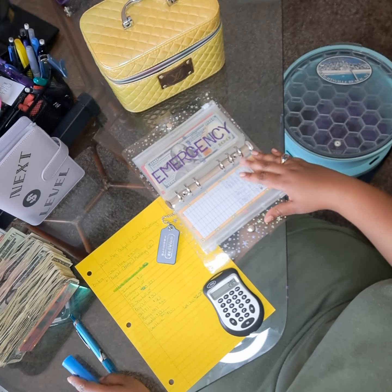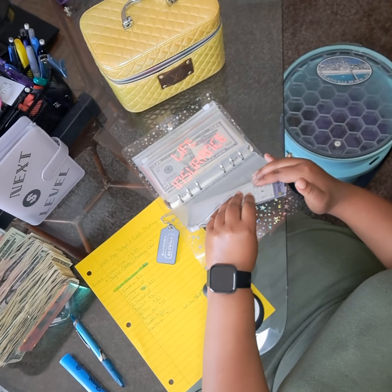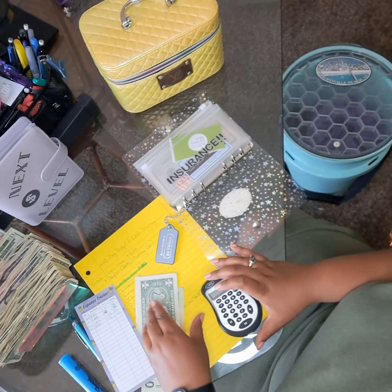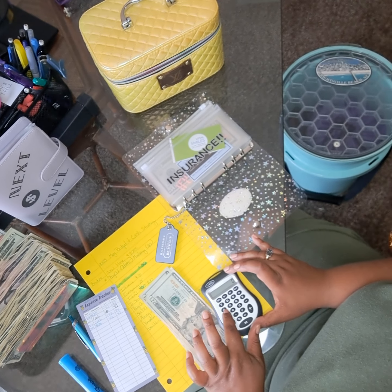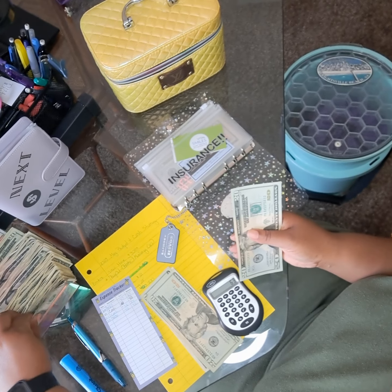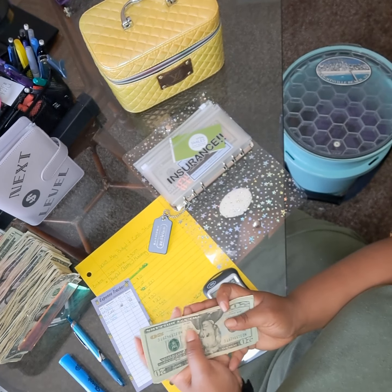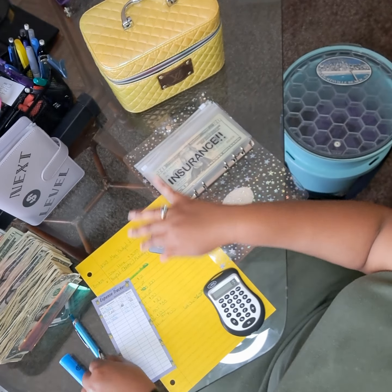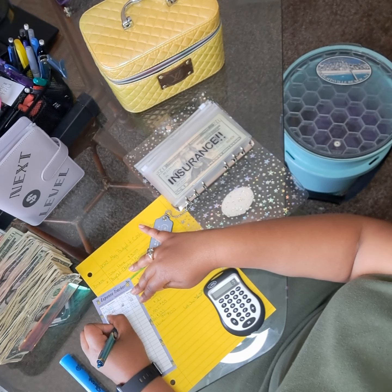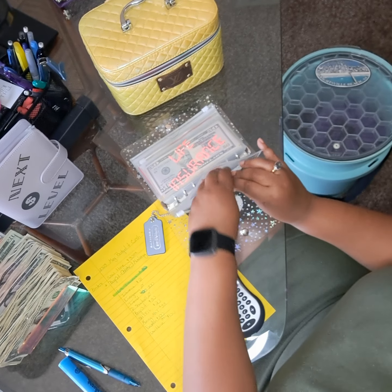The next one is our regular insurance — our little health insurance co-pay account. That is going to get $21. Right now it already has a total of $42. We're going to add $21 to that and that will give us a total of $63. Just add $21 to that.